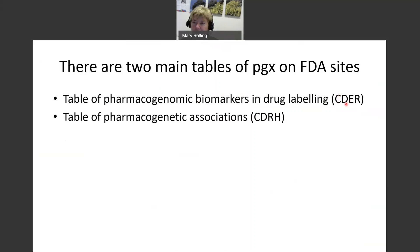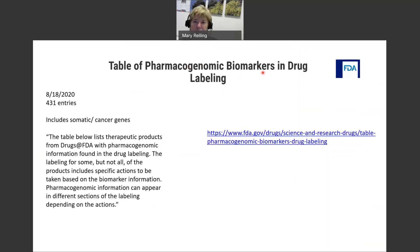There are two main tables of pharmacogenomics on FDA sites. The first is the Table of Pharmacogenomic Biomarkers in Drug Labeling, put together by CEDAR — the drugs part of FDA. The second is the Table of Pharmacogenetic Associations, put together by CDRH — the devices part of FDA — which has been the topic of conversations at CPIC and other meetings over the last year or so. The first table has 431 entries, includes somatic and cancer genes as well as germline genes, and lists therapeutic products with pharmacogenomic information found in drug labeling, though not all products include specific actions to be taken on the biomarker information.